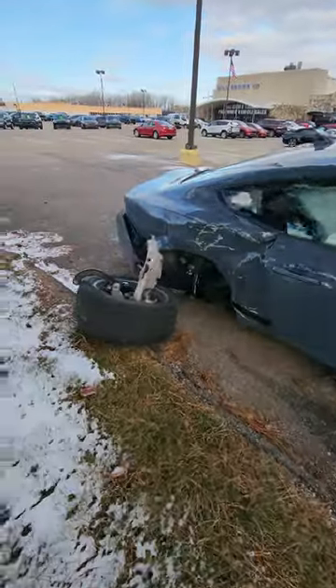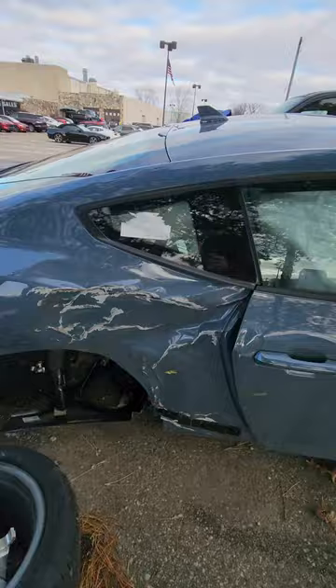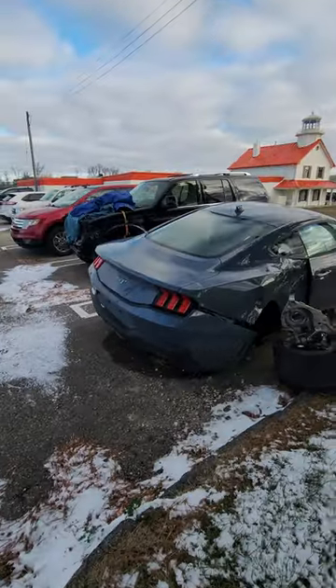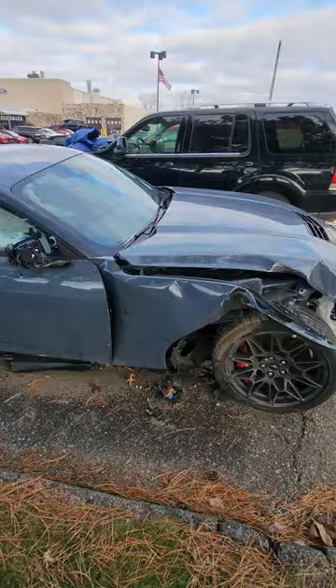You got the Brembo brakes. Wow, this vehicle is destroyed. Unfortunate — I love the new style of Mustang GT, but this thing's just destroyed.